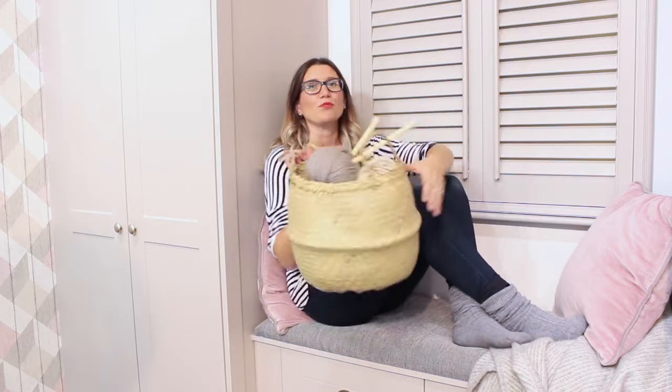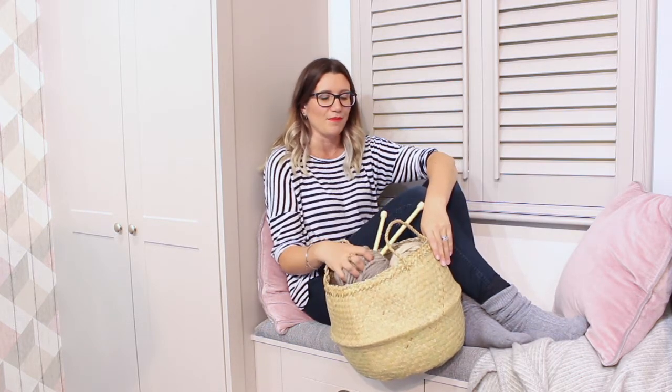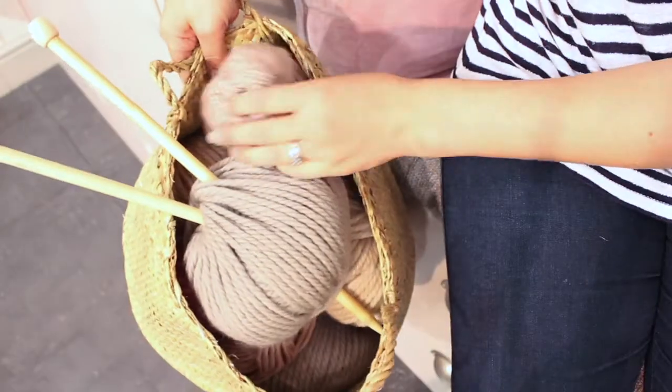I filled my basket with beautiful balls of wool and knitting, because I've recently taken up knitting. What's nice about these is the colours really tie in with the room, so it looks pretty when I'm not using it.